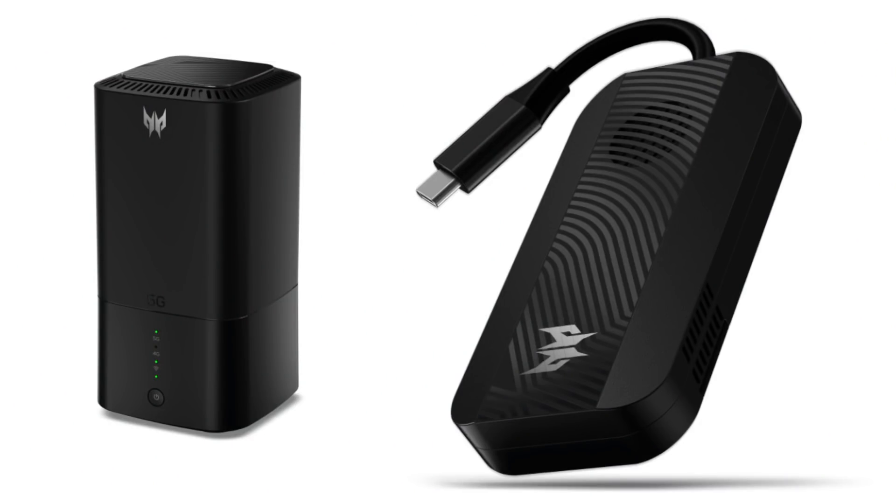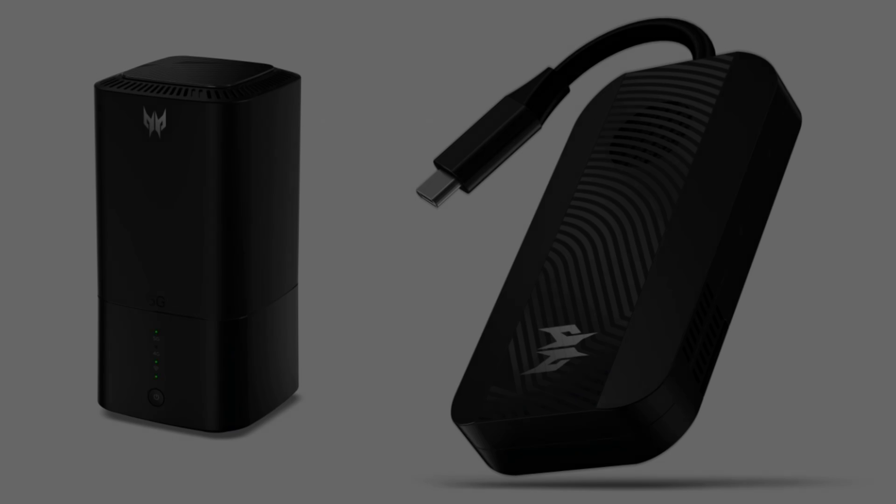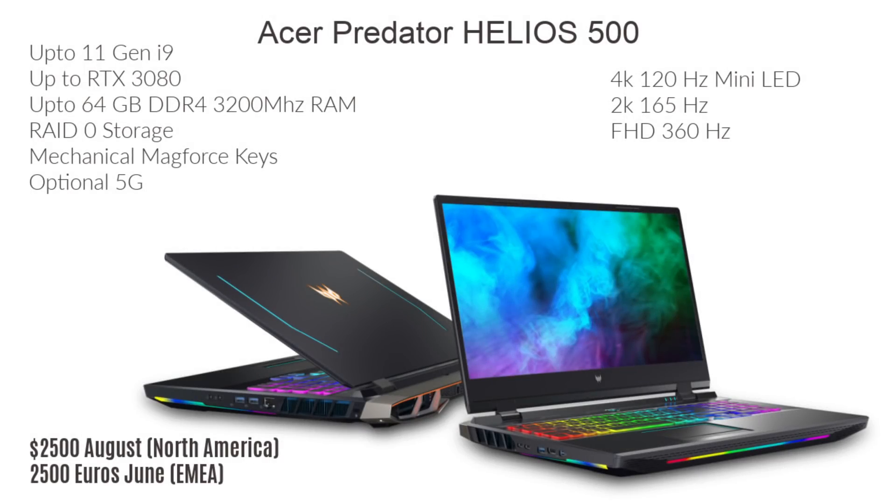Acer will also be offering 5G dongles so you can upgrade any laptop to 5G. The Helios 500 will be available in North America in August starting at $2,500 and in other markets in June starting at $2,500. So what laptop are you most excited about? For me personally, probably the Triton 500 SE — I do like a 16-inch 16:10 panel and the mini LED display looks quite compelling. Thank you for watching, make sure you subscribe so you can catch all of my reviews, and I'll see you next time.